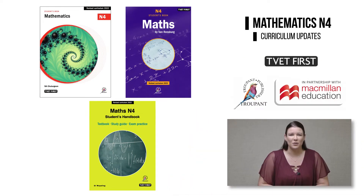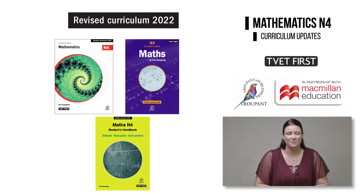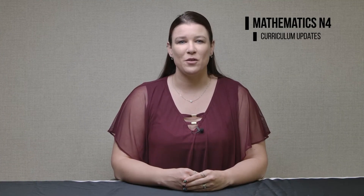It is essential that colleges use the latest textbooks to teach the correct curriculum and prepare students for the exam. Look out for the revised curriculum 2022 logo on the front covers. Later in the video I will tell you more about the three TVET First Mathematics N4 textbooks approved by the DHET for the latest curriculum.